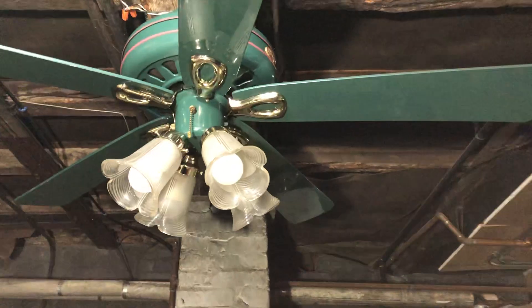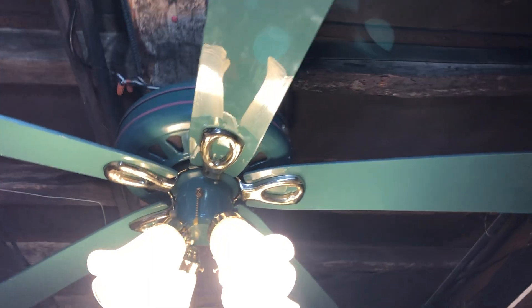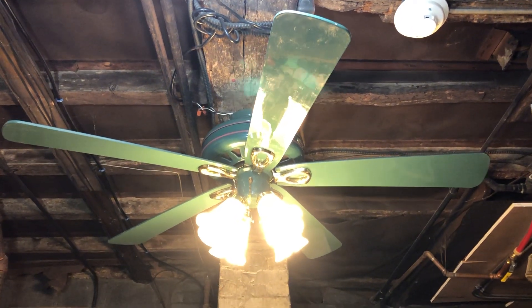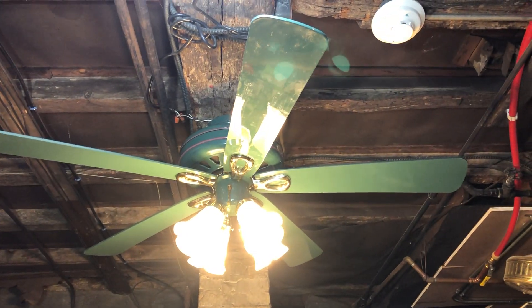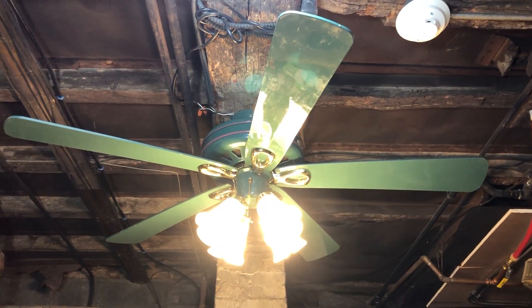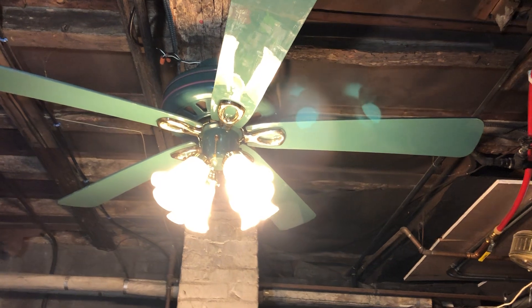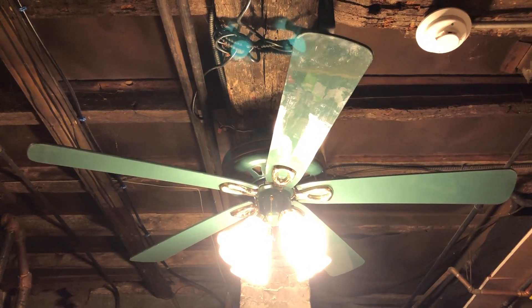Let's go ahead and give it a test with the lighting. As you can see, it does work and gets off a very good amount of lighting. It's using four LED light bulbs, so any four-light fan is bound to give off a good amount of lighting unless they're very small bulbs. Definitely lights up the space pretty well.